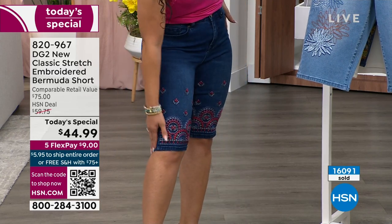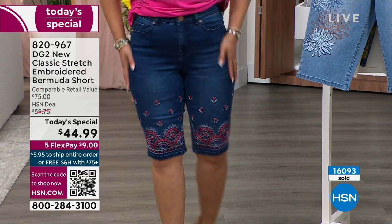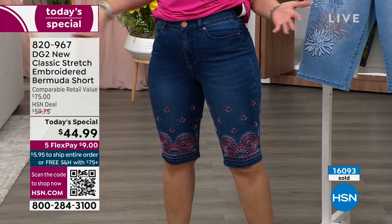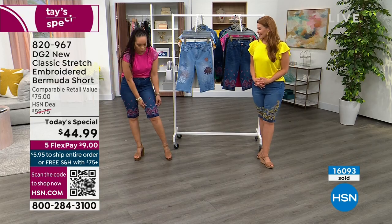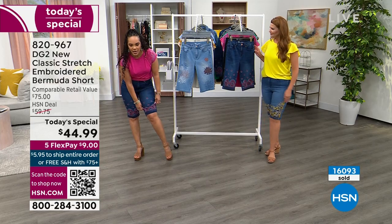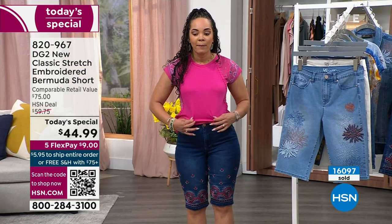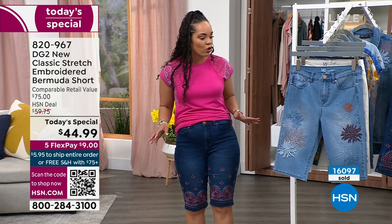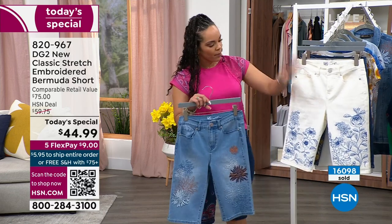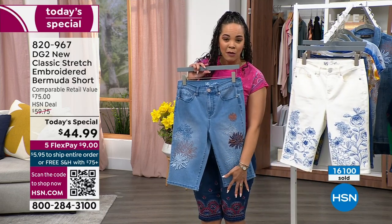I'm in the average length as well — 13 and a half inches, just right at the top of my knee. Petite would be 12 and a half. Even if you're 5'5" and like it a little bit shorter, you can go petite. The top I'm wearing pairs perfectly with the Today's Special. Over 16,000 of them gone. Go on to HSN.com or your app — the app is my favorite way to shop because as soon as you open it, the Today's Special is right there.